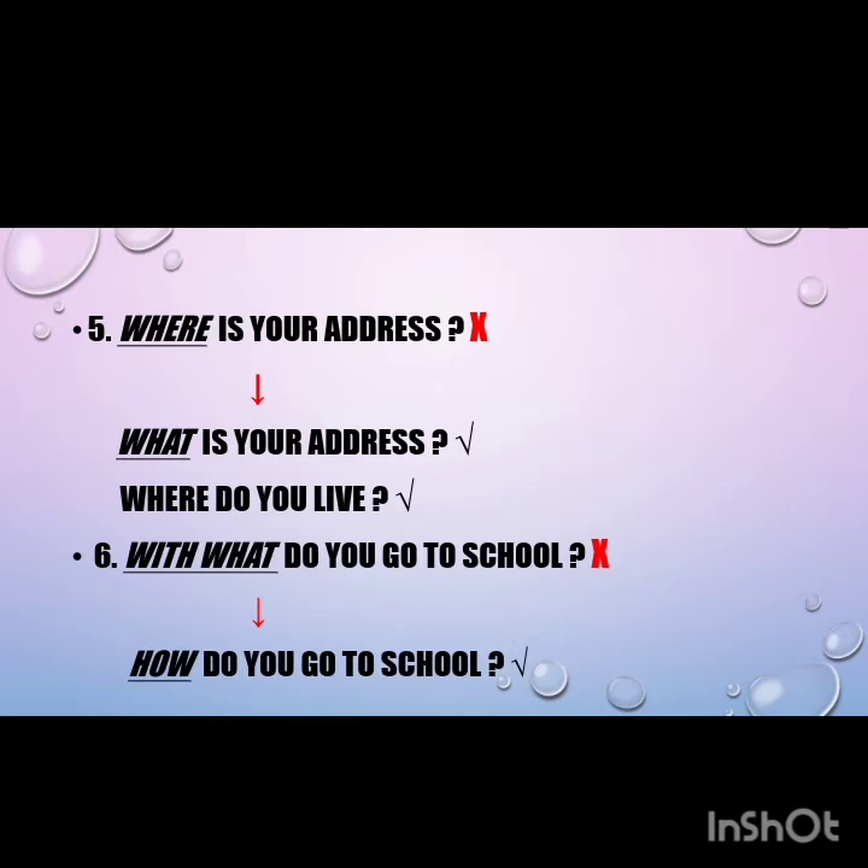The seventh mistake: 'I am boring.' This is a very common error encountered during 12 years of teaching experience. It is not the correct way to express losing interest in something or someone. You should say 'I am bored.'